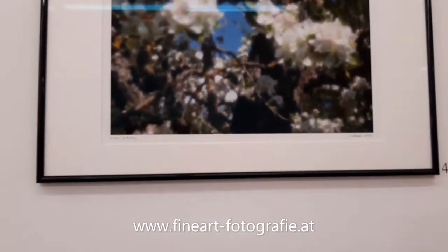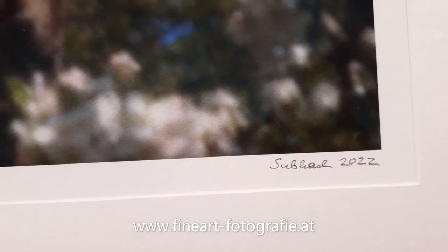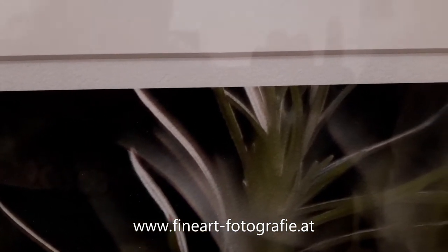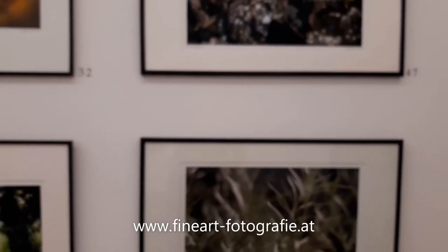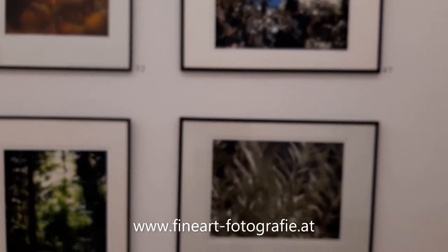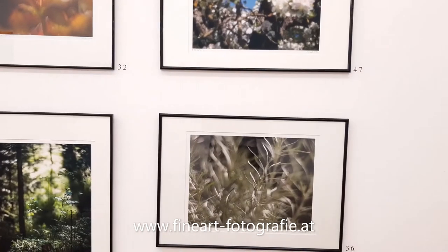Das Papier ist ziemlich stark strukturiert. Das ist ein Papier, das auch für Aquarelle verwendet werden kann, aber es gibt es auch, um damit sogenannte Fine-Art-Prints zu machen. Das ist wunderschön. Das mag ich halt auch recht gerne, dass es nicht so glatt ist, nicht so technisch.